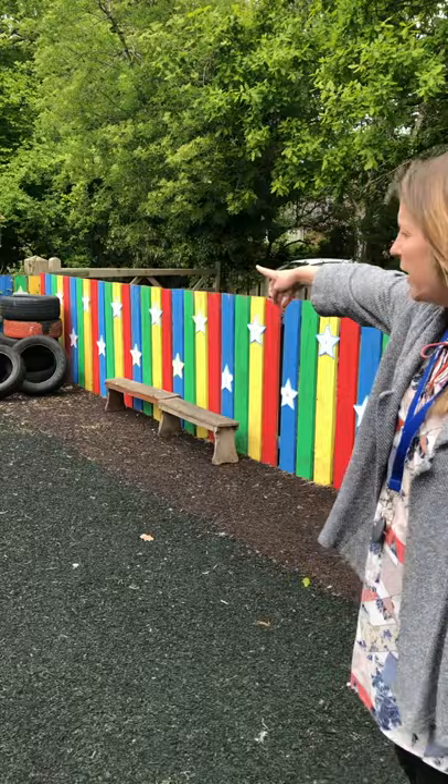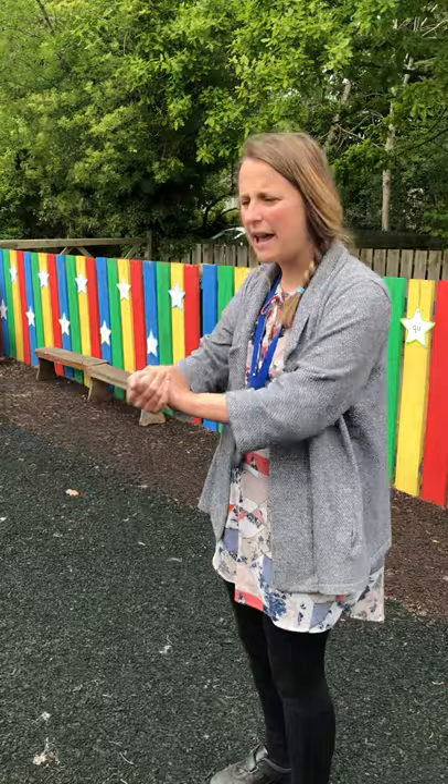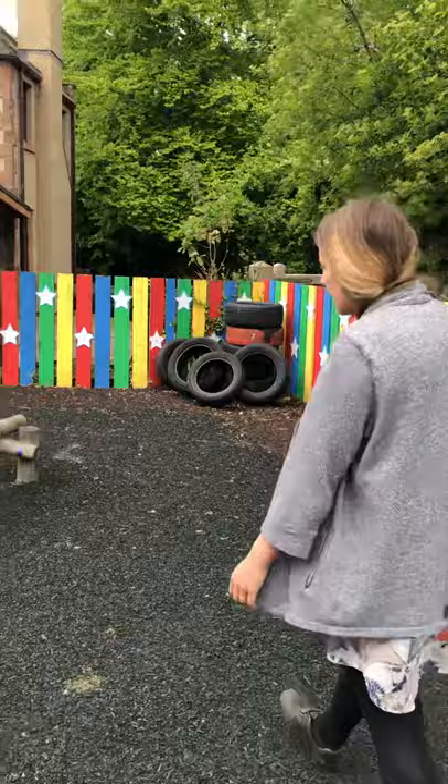We've also got the tyres in the corner there so the children work together to roll the tyres over and include them in their extravagant creations. Now they also use their shoulder muscles and their muscles in their arms when they're doing this, so it all helps with writing as well.